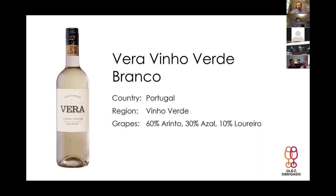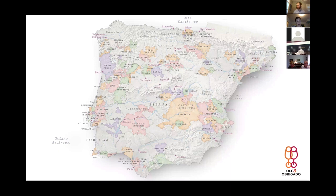We're going to start with Vera, beginning in Portugal in the Vino Verde region. This is the largest region and it gets the most precipitation. Looking at Portugal, the Vino Verde region borders Spain — Galicia, or Green Spain, is basically the same idea. It gets the most precipitation and it's the most verdant, on the Atlantic side of Spain and Portugal.